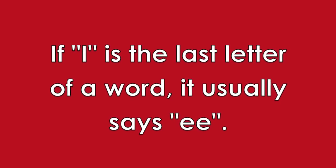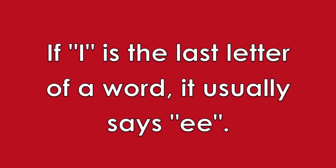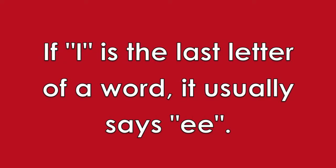If I is the last letter of a word, it usually makes the long E sound. Ski and taxi are two examples. Great job. In the next lesson, you'll learn some interesting spelling rules and some more new sounds. Bye-bye.